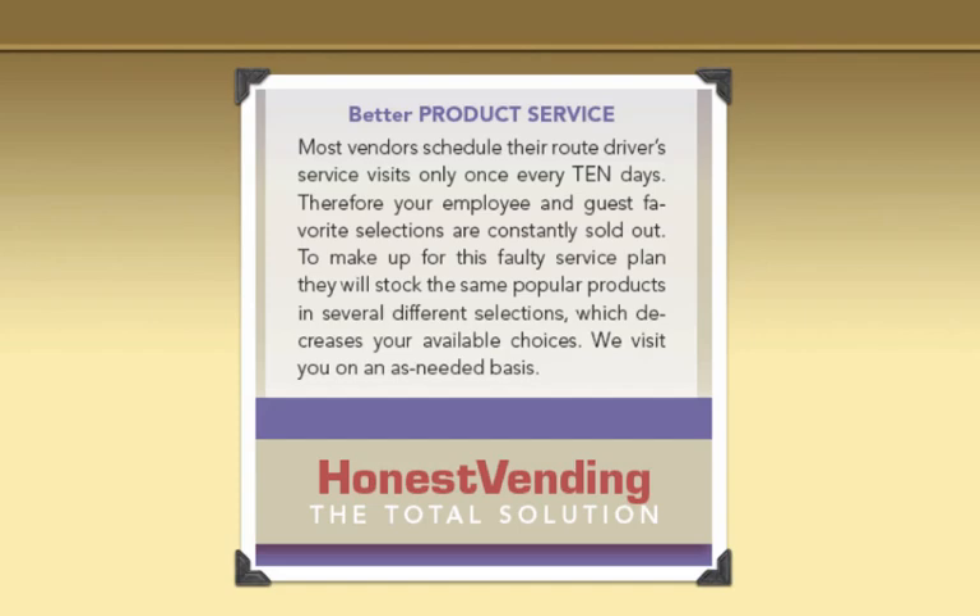We talk to them about how our competitors service locations. Most vendors schedule their route driver service visit only once every 10 days — so their employees and guests' favorite selections are constantly sold out. To make up for this faulty service plan, they will stock the same product in several different selections, which decreases your available choices. We visit you on an as-needed basis. We tell our clients, just to be frank, that we're going to come every day for the first five or six days, and then we'll get a feel for how they buy products and readjust the service.